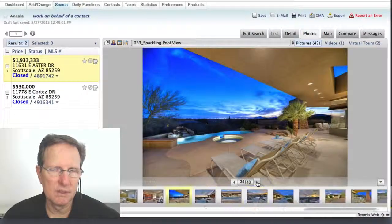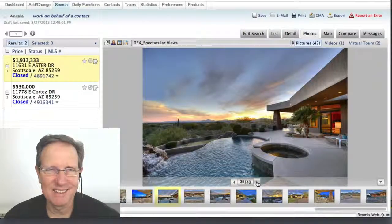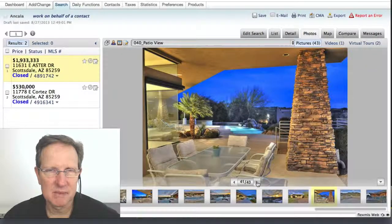I want to go to the outside. The views — this view is spectacular, it's amazing. Really beautiful, beautiful home. Love this place.